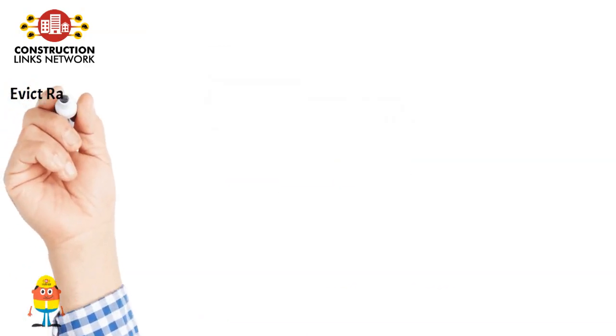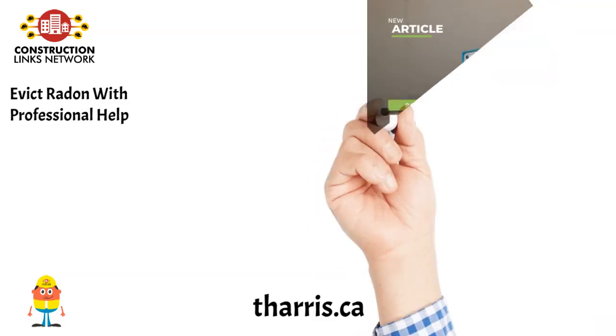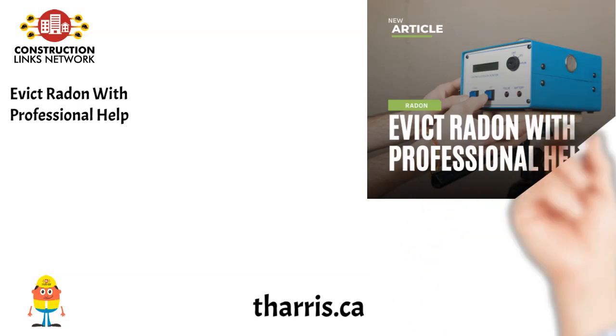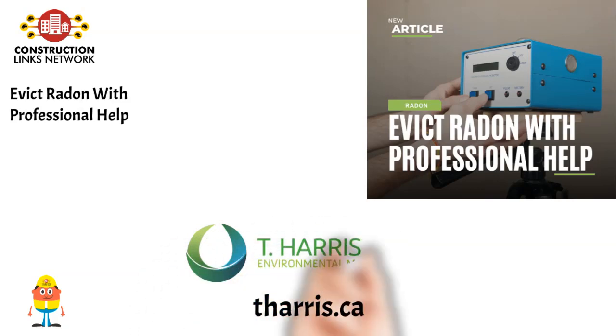Evict Radon with Professional Help. It is odorless, tasteless, invisible and dangerous — it is radon gas. According to Health Canada, radon gas is the second leading cause of lung cancer, and the only way to know if it is in your building is to test. While there is no current specific legal requirement to test for radon, more and more commercial tenants and employers are requesting their spaces to be tested. Read the article on THarris.ca.